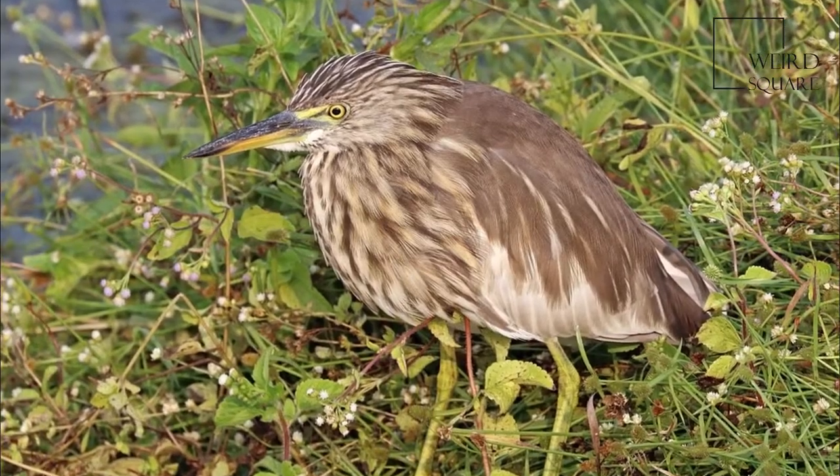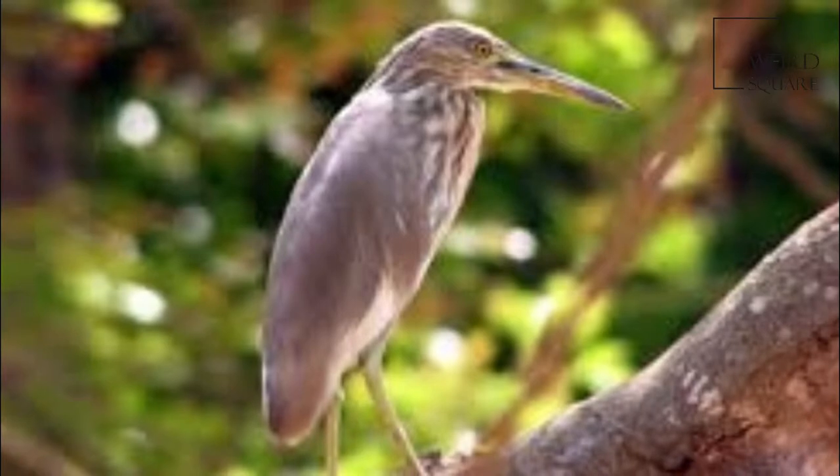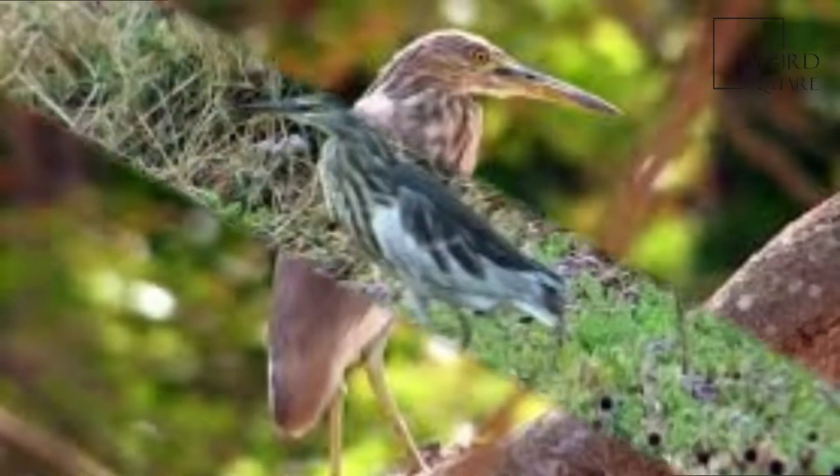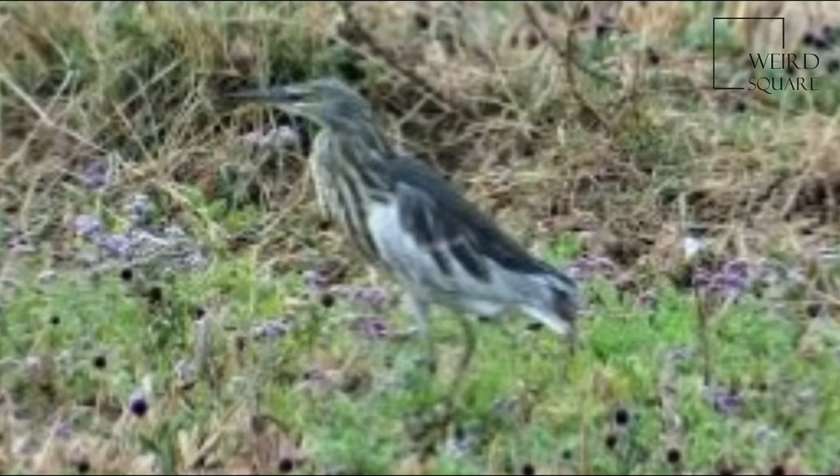The Indian Pond Heron, or Paddybird, is a small heron of Old World origins, breeding in southern Iran and east to Pakistan, India, Burma, Bangladesh, and Sri Lanka.